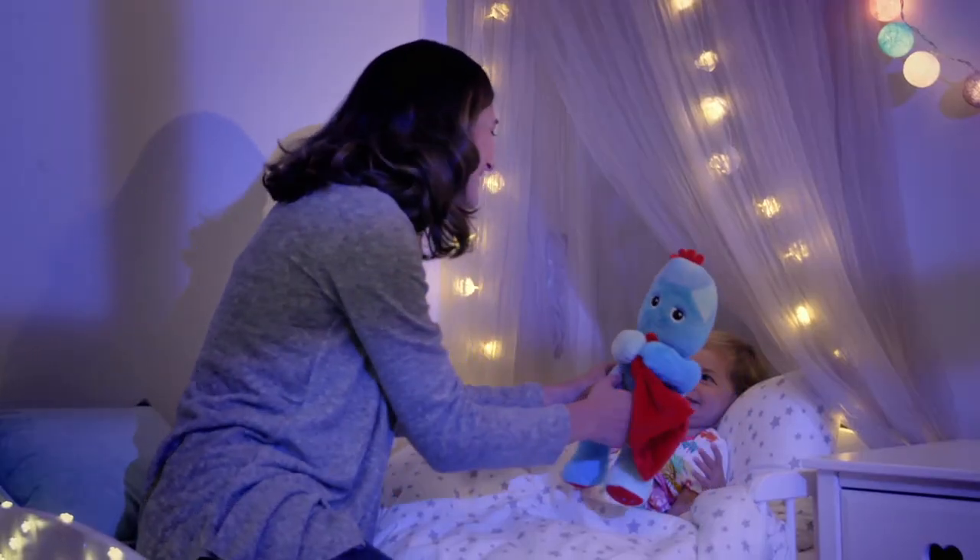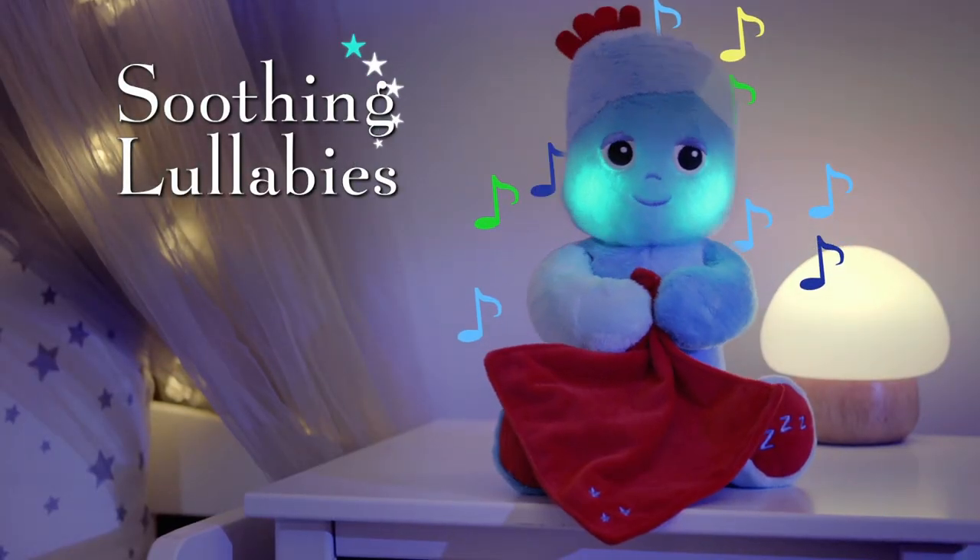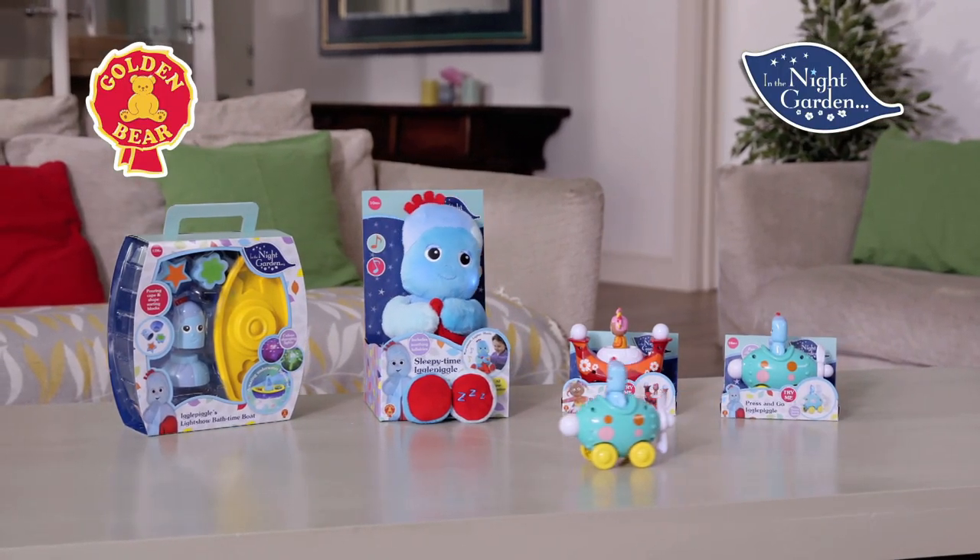And when it's time to go to bed, sleepy time Iggle Piggle can help you rest your head. In The Night Garden Playtime, Bathtime, Bedtime range.